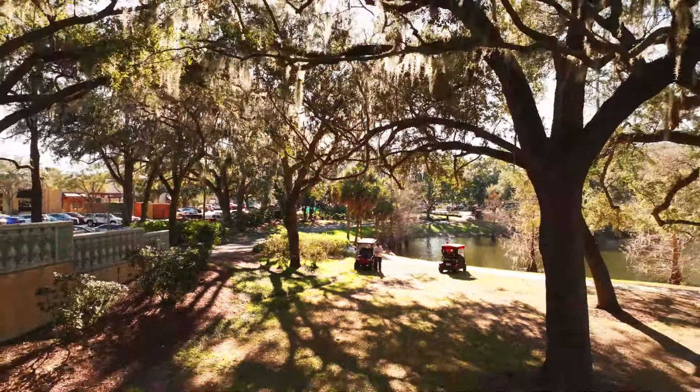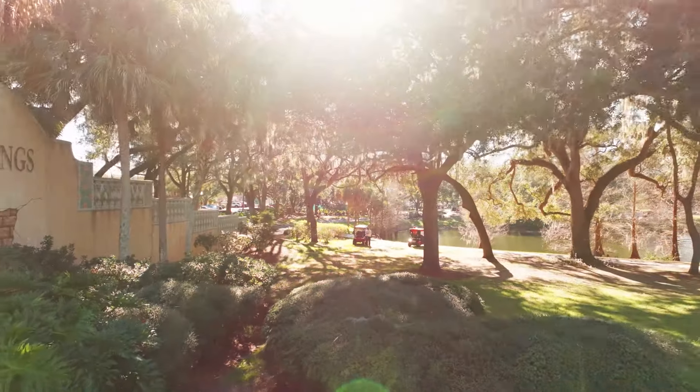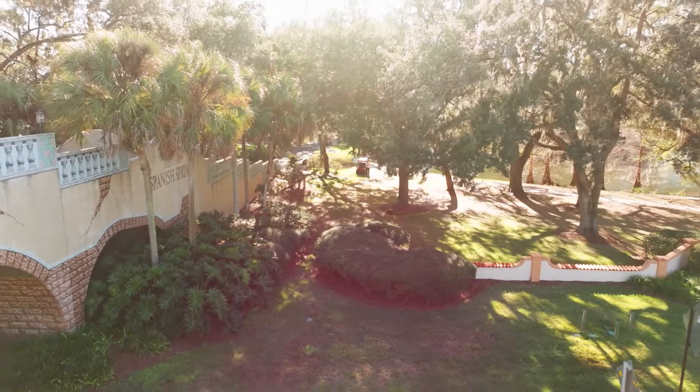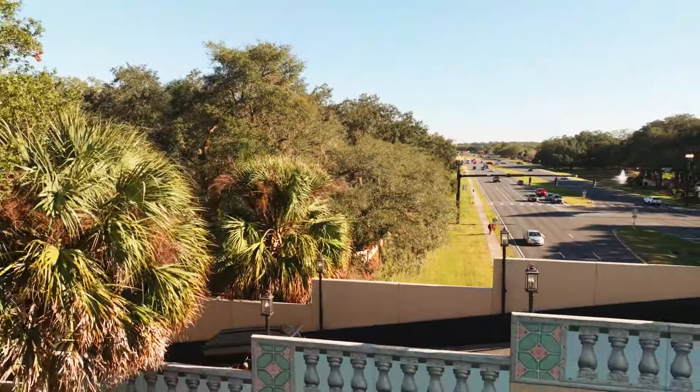The first bridge is going to be the golf cart bridge over 27 to 441 by Spanish Springs. It was designed to resemble an old stone bridge. You'll notice that the Spanish Springs Bridge is pretty steep — it gives the golf carts a really good workout going up and down this bridge.